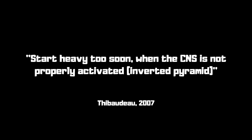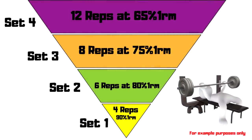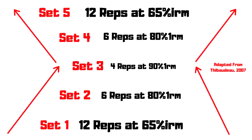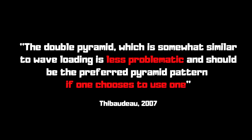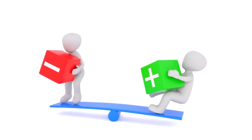The other problem with pyramids that Tibb states is starting heavy too soon when the central nervous system is not properly activated — i.e. inverted pyramids. One way to counteract the fatigue disadvantage of regular pyramids is by using a reverse pyramid, because you start with the heavier set before fatigue sets in. The problem is your central nervous system may not be appropriately prepared. Tibb recommends the double pyramid as it gives you the best of both worlds. He states: 'The double pyramid, which is somewhat similar to wave loading, is less problematic and should be the preferred pyramid pattern if one chooses to use one.'